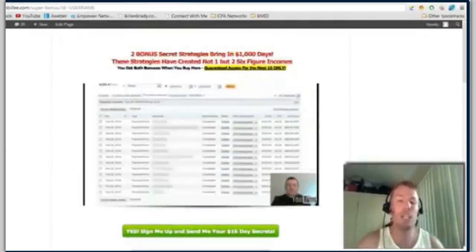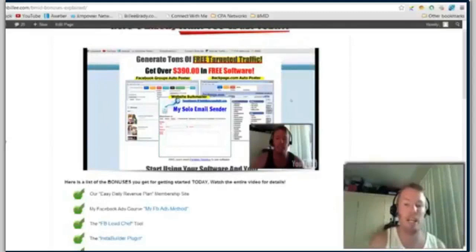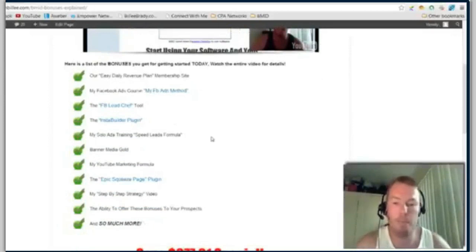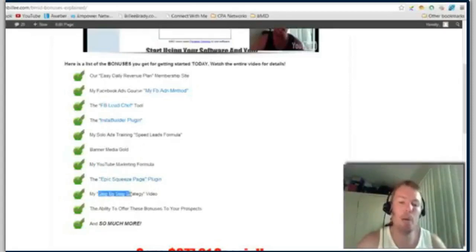It actually costs a hundred and twenty dollars one time to get started. You can click the button below right now, but I want to recommend you check out the bonuses we have added on top of this. Not only do we have a team training site, but I've added a whole bunch of extra bonuses which outweigh that hundred and twenty dollar commitment. I've got membership sites, my Facebook course that I sell for ninety seven dollars — you're going to get it for free — the FB Lead Chef tool, Insta Build plugin, my solo ads training, Banner Media Gold, my YouTube marketing formula, and the Epic Squeeze Page plugin.